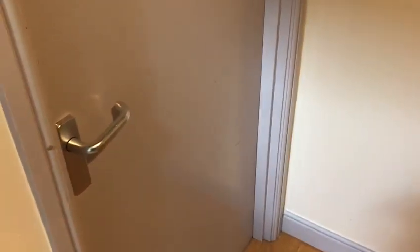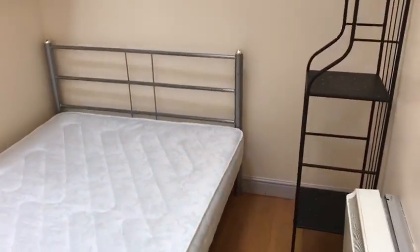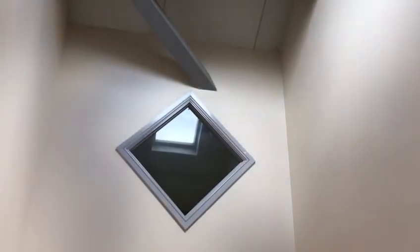Back into the hallway — bedroom one is to the left, straight on is back to the lounge diner, and bedroom two is just opposite the hall. This is bedroom two, again with a large double bed, vaulted ceilings, storage, desk, and wardrobe.